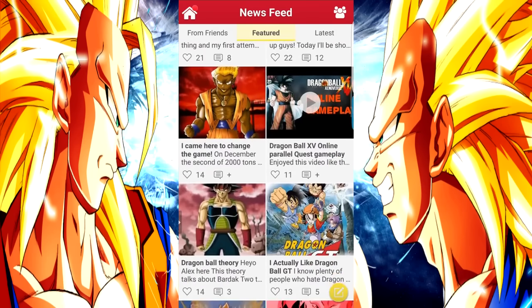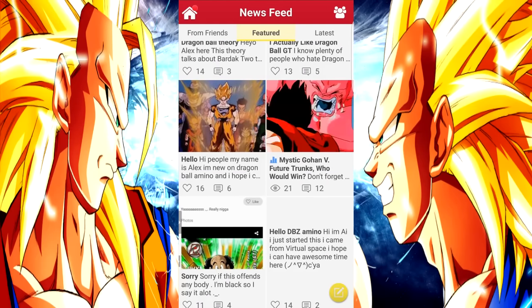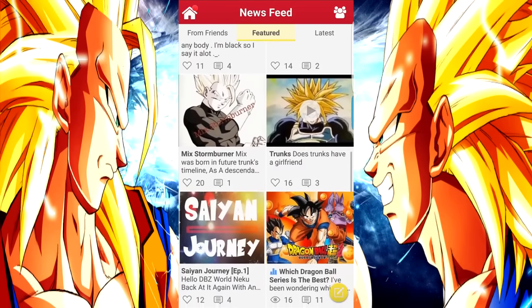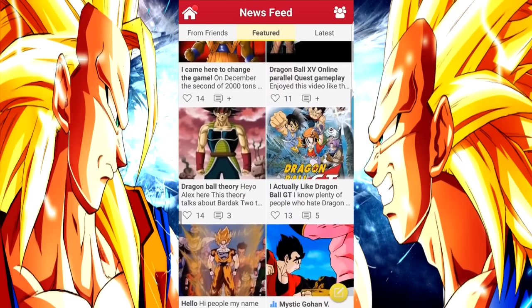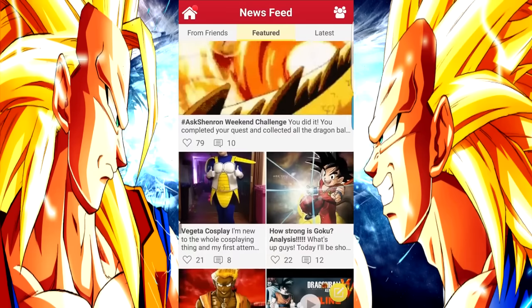Essentially, what it is, is just a Dragon Ball Z community app. We've seen stuff like this in the past before — I've been on websites like this before — but the difference between those and this one is that this one is actually maintained really well. It's got moderators. It's got a nice, clean, easy to maneuver layout.